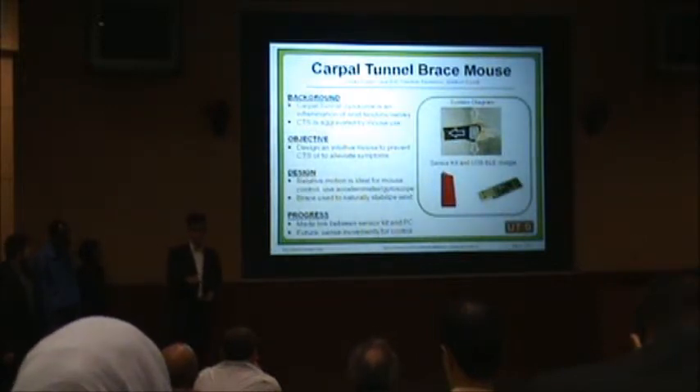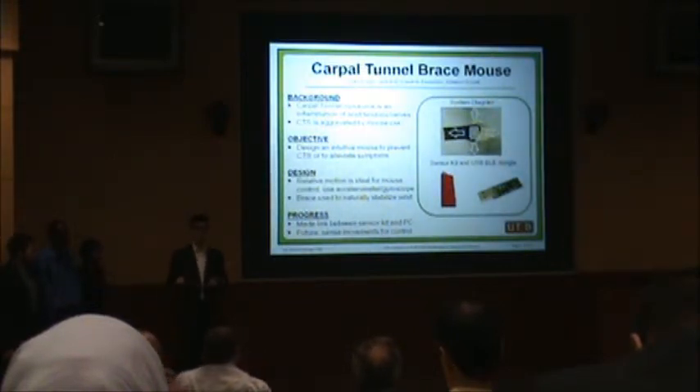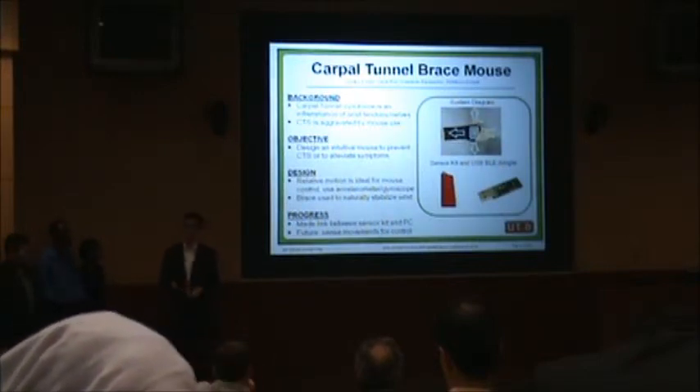A conventional mouse requires gripping the device and moving it very precisely. And then when you want to use the keyboard, you have to release the mouse, go to the keyboard, and re-grip the mouse. This can cause a lot of pain for people who suffer from CTS. Our design involves using a brace with accelerometer and gyroscope technology to simulate mouse movement without having to grip it, so you can use the keyboard without putting pressure onto your median nerve. We're using gyroscope and accelerometer data streaming through Bluetooth Low Energy to a computer.